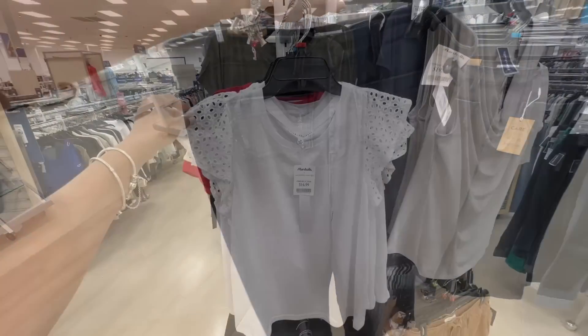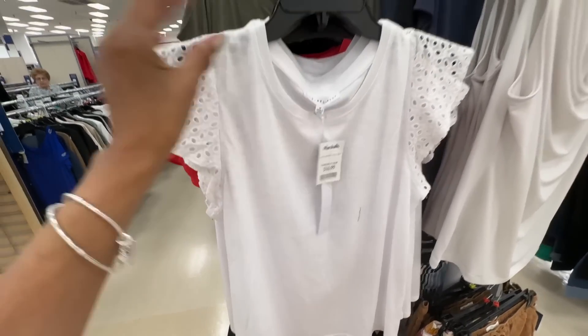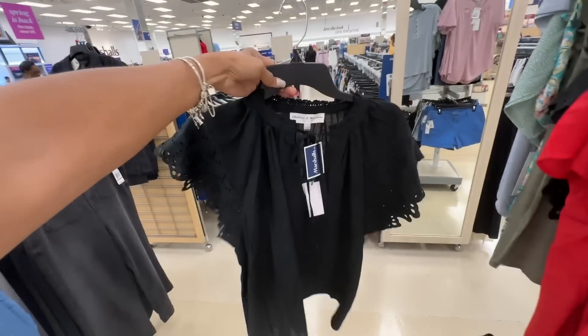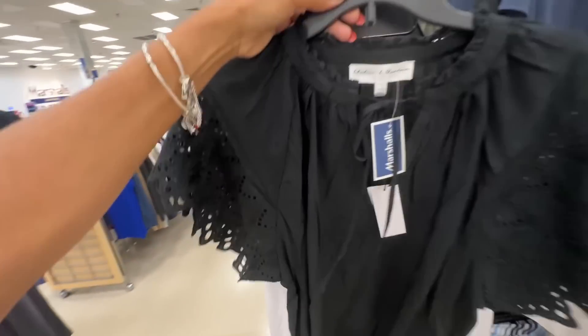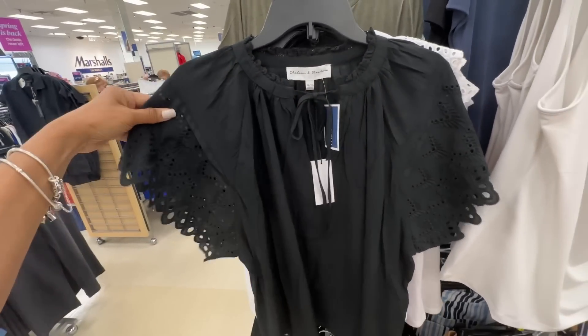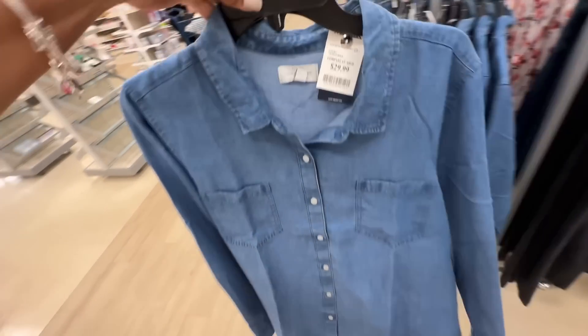These are a cute little top for $16 dollars. They have it in white and also in black — this is another style though, with the same embroidery detail. $16 dollars. Lucky Brand denim, $30 dollars.